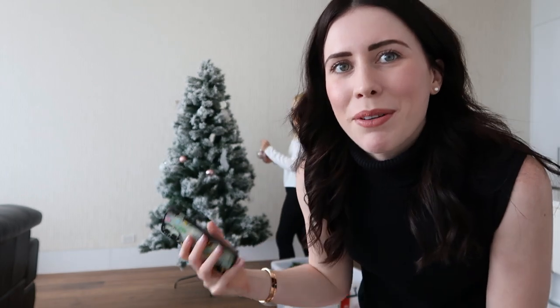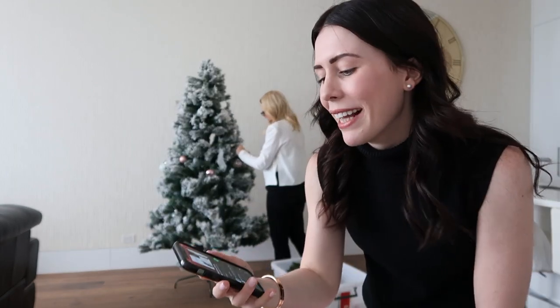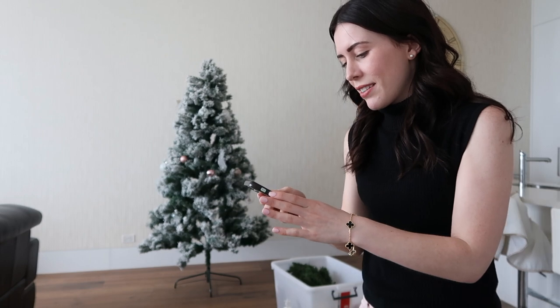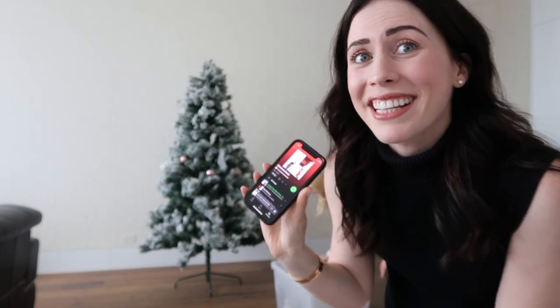Let's decorate the tree — I'll leave the camera on a timelapse and this is the before. Putting up the Christmas tree isn't complete without a Christmas playlist, and I've made one on Spotify, so let's see what it gives us first.